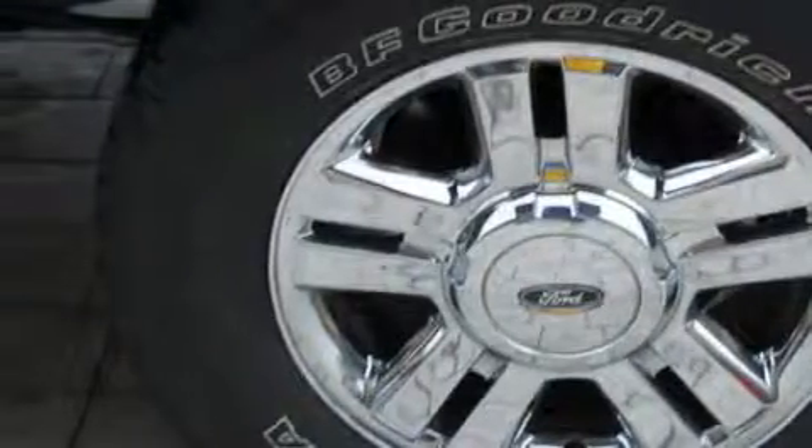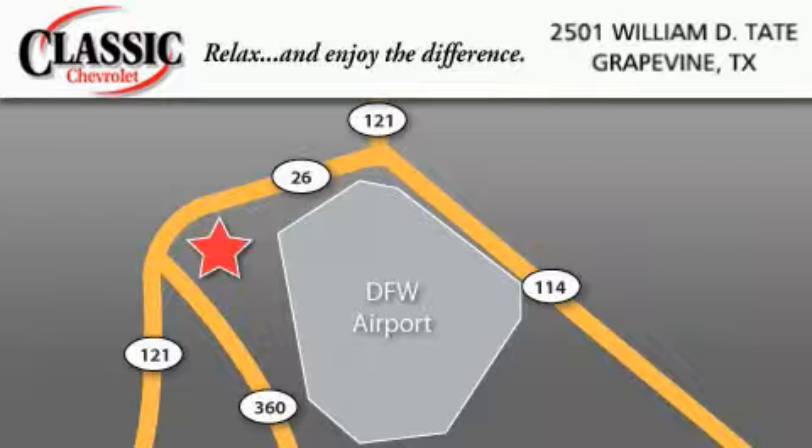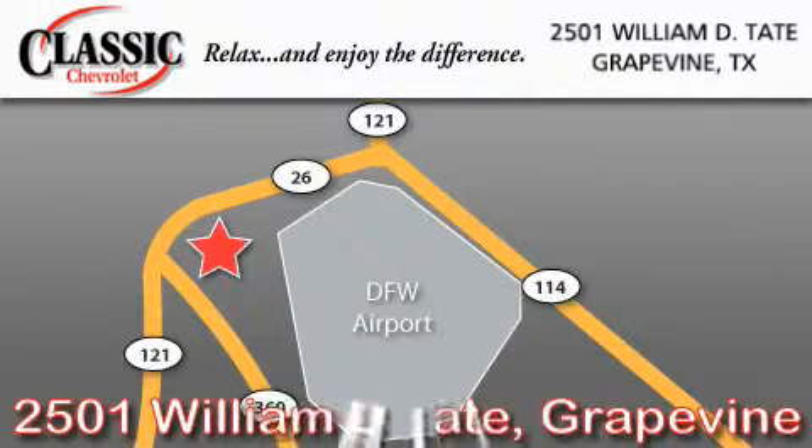Stop by today and test drive this truck for yourself. Classic Chevrolet is located at 2501 William D. Tate in Grapevine. Our goal is to exceed all of your expectations to ensure that you will return for future visits.